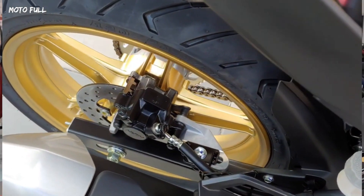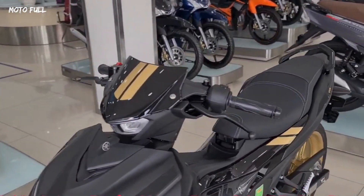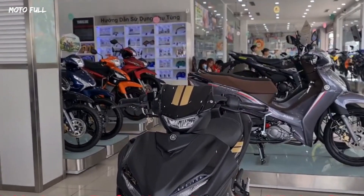The 2023 Yamaha Sniper Special Edition is equipped with both a modern smart key lock and a 12-volt charging port in the front, which is also a new utility upgrade found on some high-end Yamaha models.